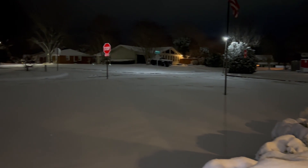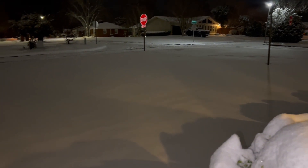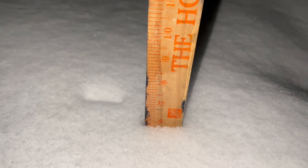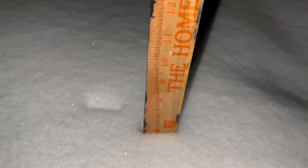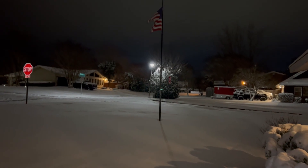So beautiful and clean out here. It's amazing. Let's see how much we have. I think I'm going to say we're right around 6 inches, give or take a little bit. Really nice snow. Really rare. Beautiful.